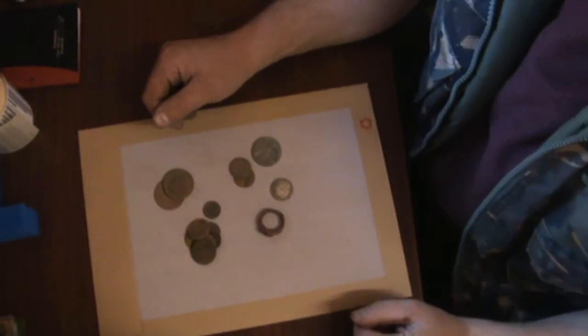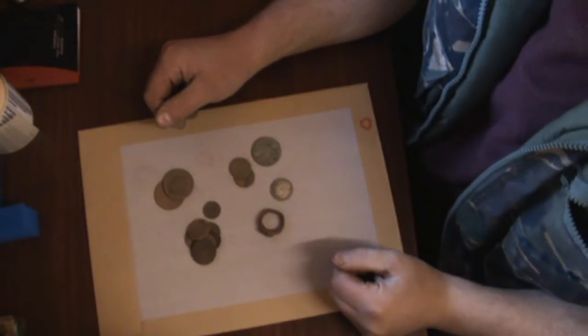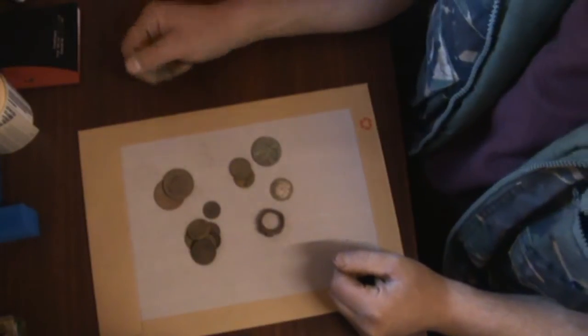This is a very quick finds update. I've just been doing a job in Newcastle and I decided that seeing as I'd finished a bit earlier than I expected, I would give it an hour in a local large park. This is what I found.